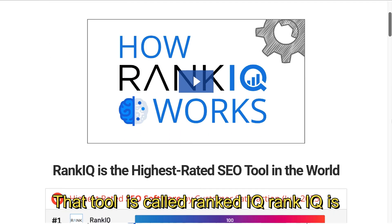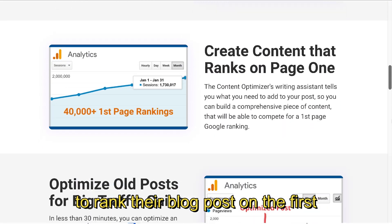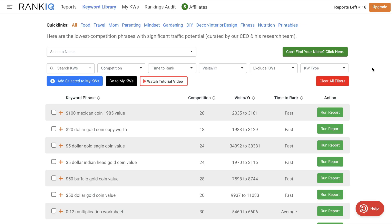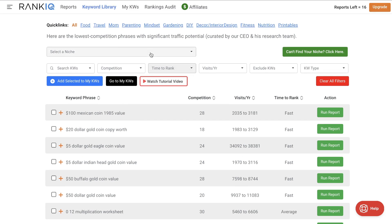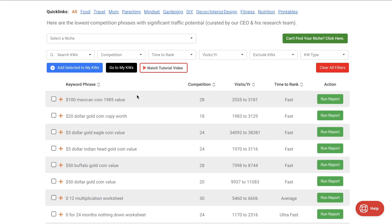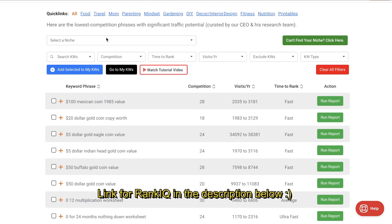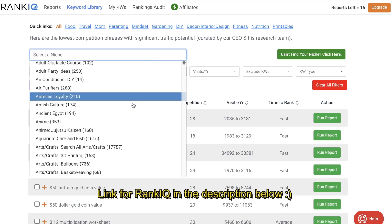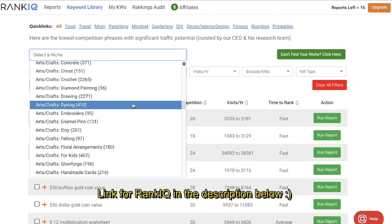That tool is called RankIQ. RankIQ is specifically made for bloggers that would like to rank their blog posts on the first page of Google. Instead of having to do keyword research and sift through thousands and even millions of keywords to find that right keyword, RankIQ already pre-screens and finds low competition, easy to rank keywords for any niche. So once you have an account you'll instantly get access to millions of keywords that you can start writing blog posts on.